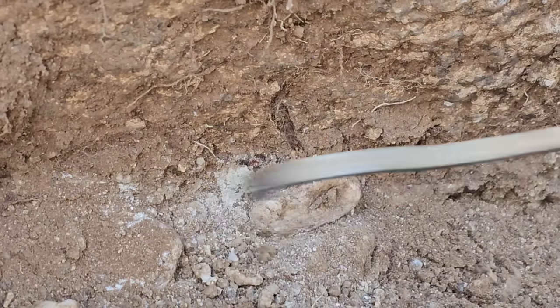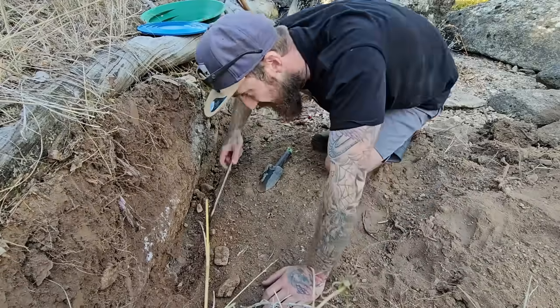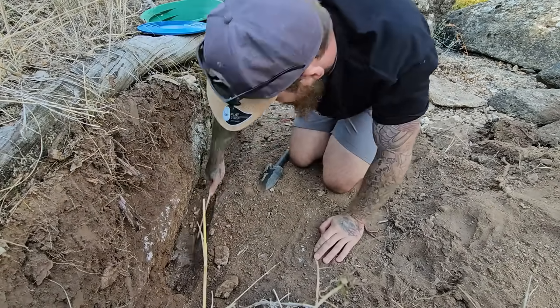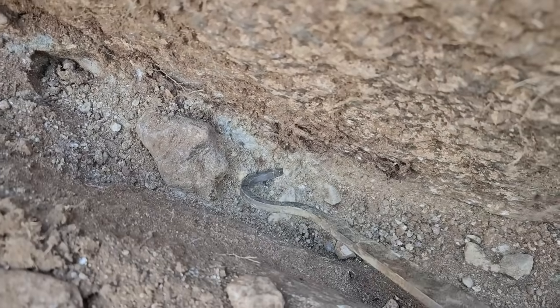Man, there's going to be some nice pieces in here. There is going to be some nice pieces. It's so freaking rare to get a crevice that's packed this tight.